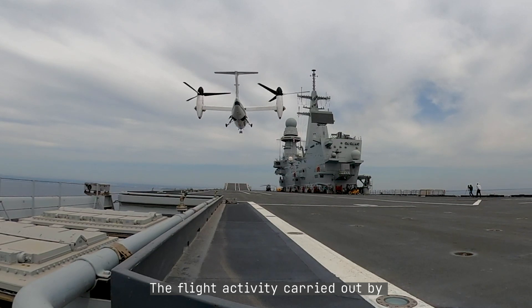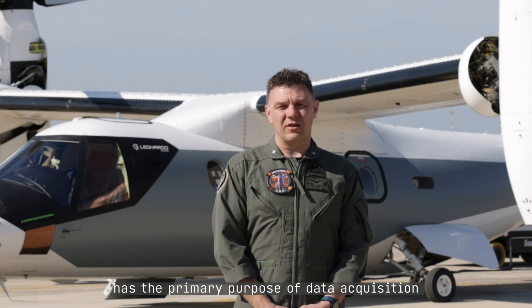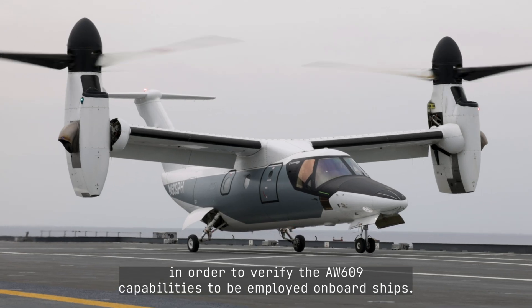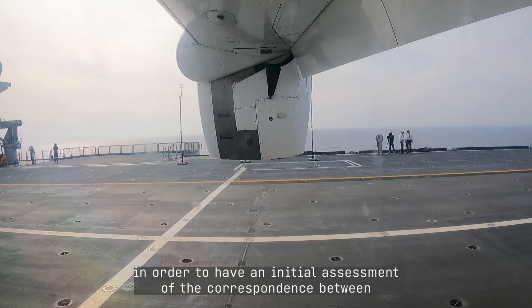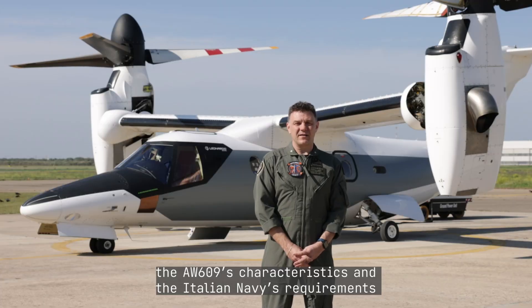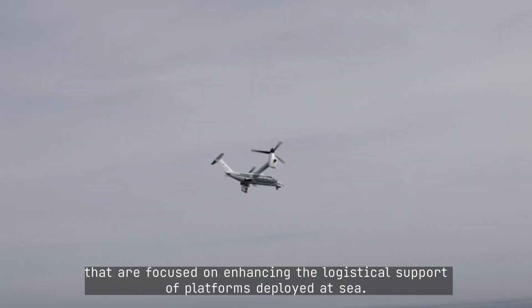The flight activity carried out by Leonardo Helicopter Division, supported by the Italian Navy, has the primary purpose of data acquisition in order to verify the AW609's capability to be employed onboard ships. We will be awaiting the results of this analysis in order to have an initial assessment of the correspondence between the AW609 characteristics and the Italian Navy's requirements, which are focused on enhancing the logistical support of a fleet platform deployed at sea.